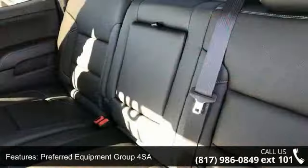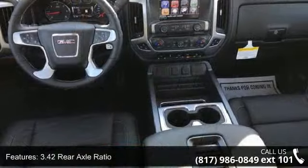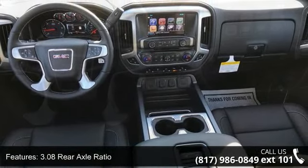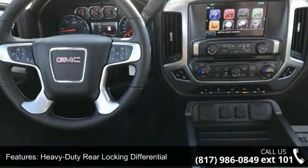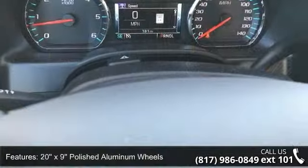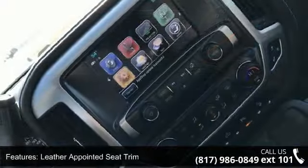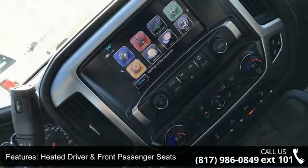This vehicle's top features include Preferred Equipment Group 4 SA, 3.42 Rear Axle Ratio, 3.08 Rear Axle Ratio, Heavy Duty Rear Locking Differential, 20-inch X9 Polished Aluminum Wheels, Leather Appointed Seat Trim, Heated Driver and Front Passenger Seats, Front Full Feature Power Reclining Bucket Seats, SLT Preferred Package, and 10-Way Power Driver Seat Adjuster.